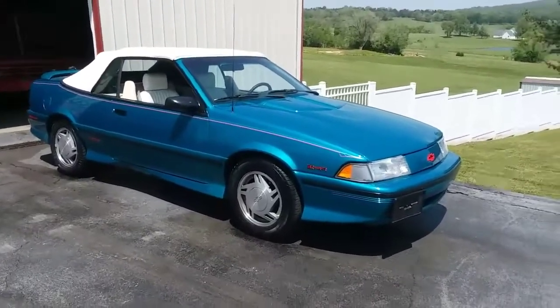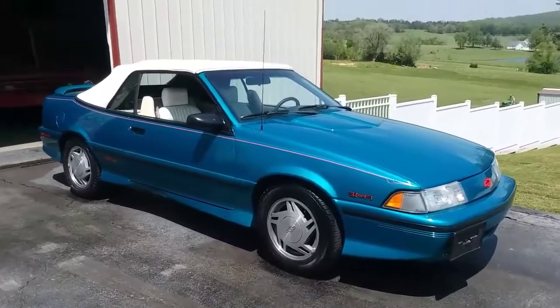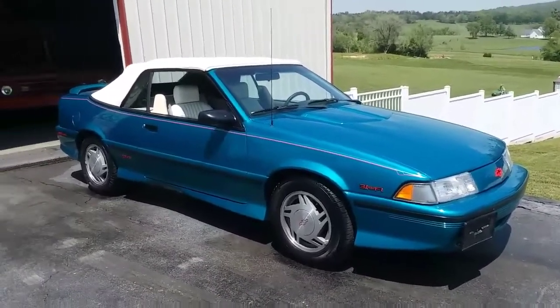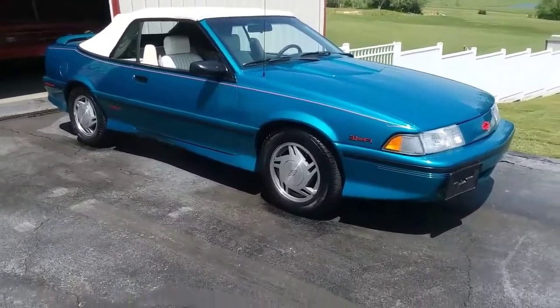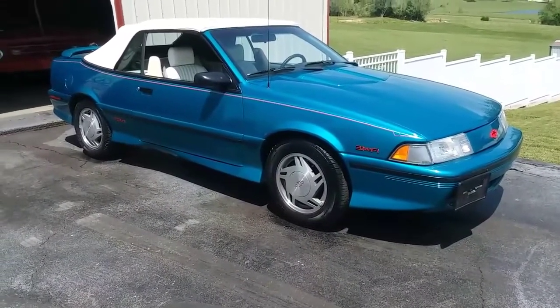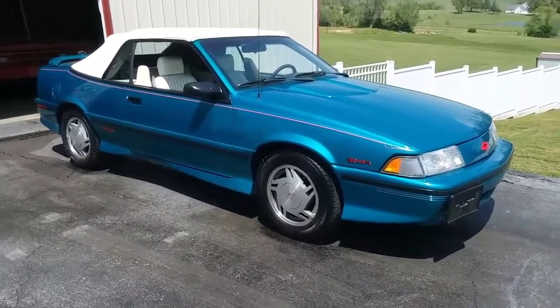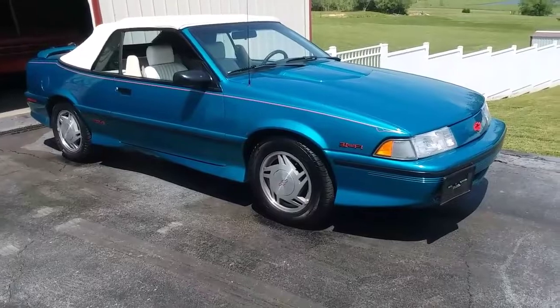Hey guys and girls. I'm going to shoot a quick video of this 1992 Cavalier convertible Z24. My neighbor has owned this car since around 2005 or 2006 — it was bought in our town somewhere around 2000. It only has 52,000 original miles on it.